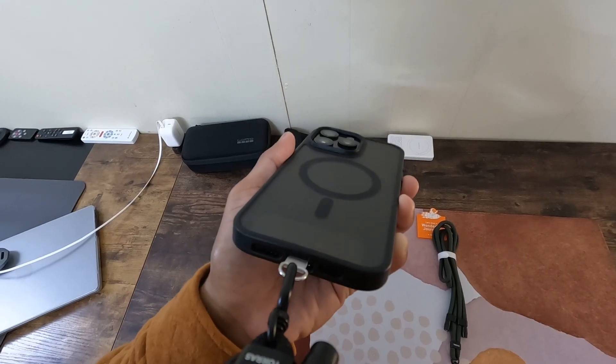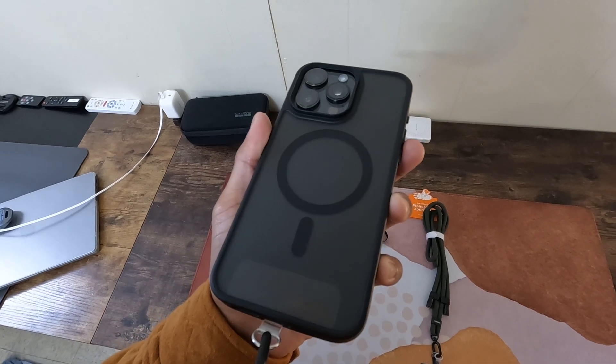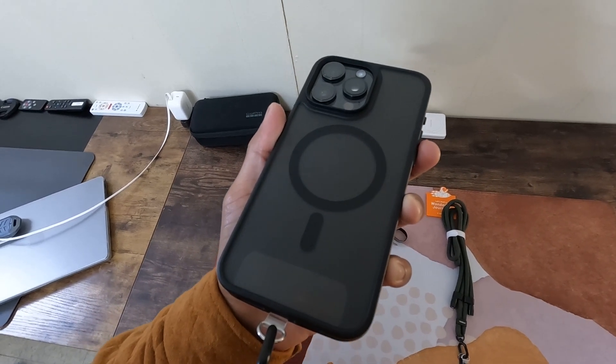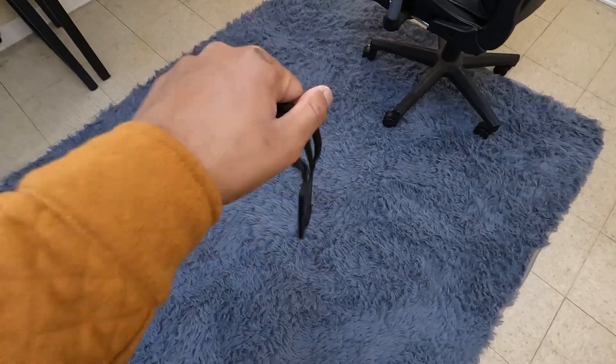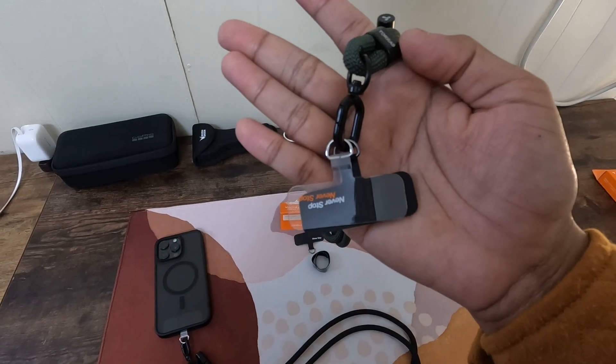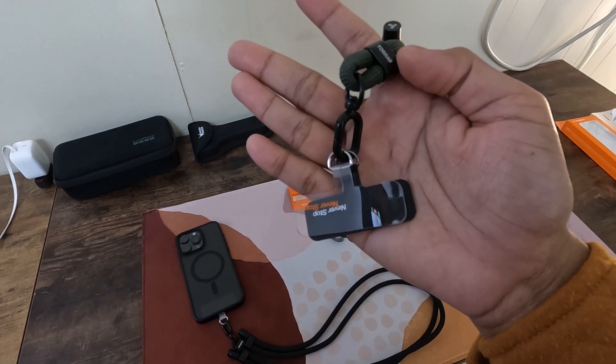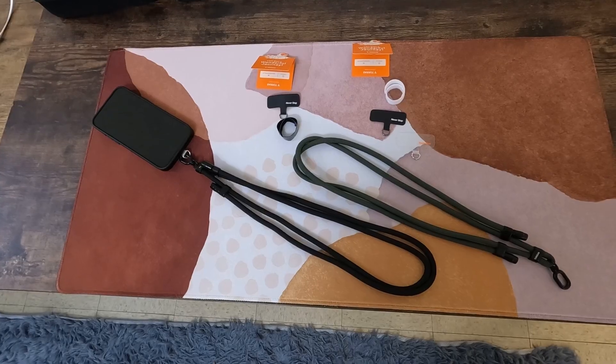Now let's talk durability and security. This lanyard isn't just strong — it's built to last with a high-quality zinc alloy lock buckle that supports up to 66 pounds of weight. This robust construction means you can securely attach not just your phone but also keys, wallets or even cameras for those adventurous trips. The high pressure patch ensures everything stays securely in place, giving you peace of mind during active use.